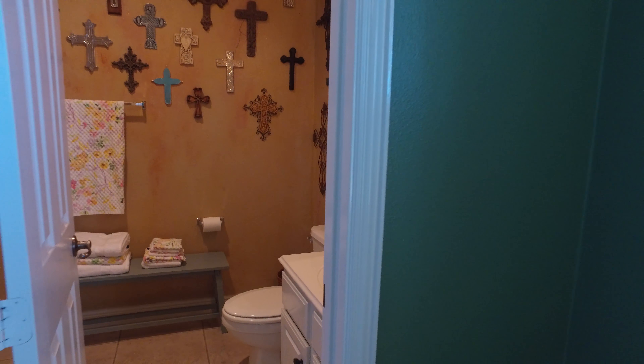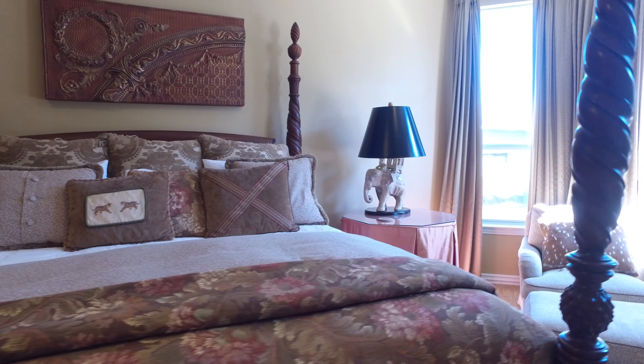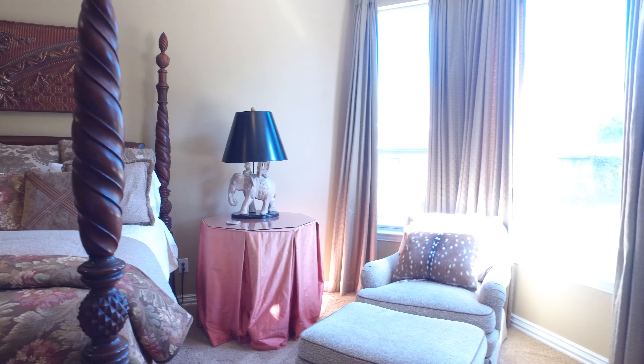The palatial master retreat is so inviting, with a beautiful bay window — large, bright, and open — with custom built-ins.